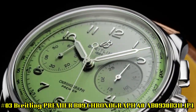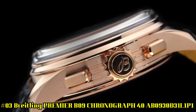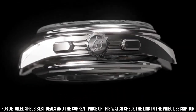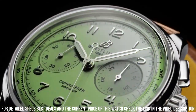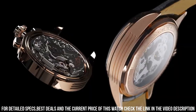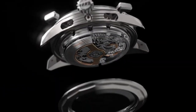Number 3: Breitling Premier B09 Chronograph 40 AB0930D31L1P1. Green dial enhanced by luminous silver-tone hands. Silver-tone stainless steel case with a brown leather band. Automatic movement. Water resistance: 100m / 330ft. Fixed bezel. Scratch-resistant sapphire crystal. Solid case back. Fold-over clasp. Full push crown. Case size: 40mm x 13mm. Band: 20mm / 18mm long. Power reserve: approximately 70 hours. Chronograph: 1/4th second, 30 minutes.